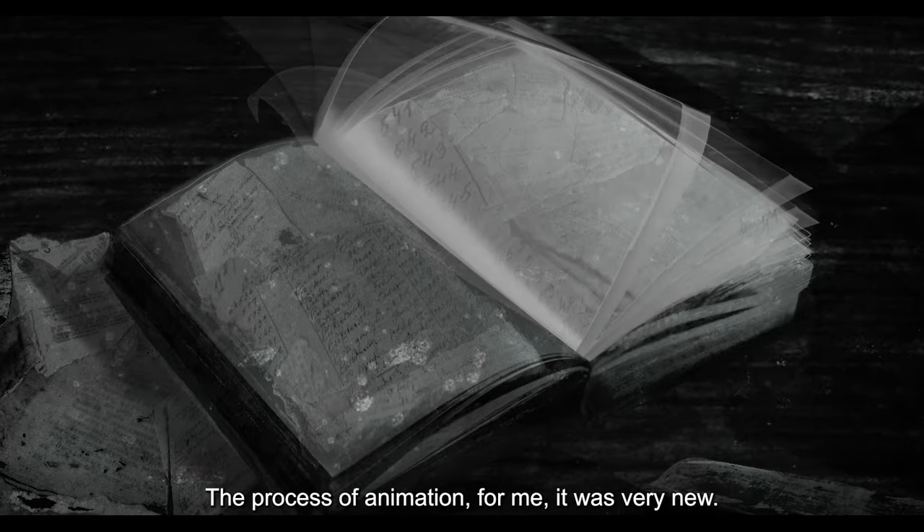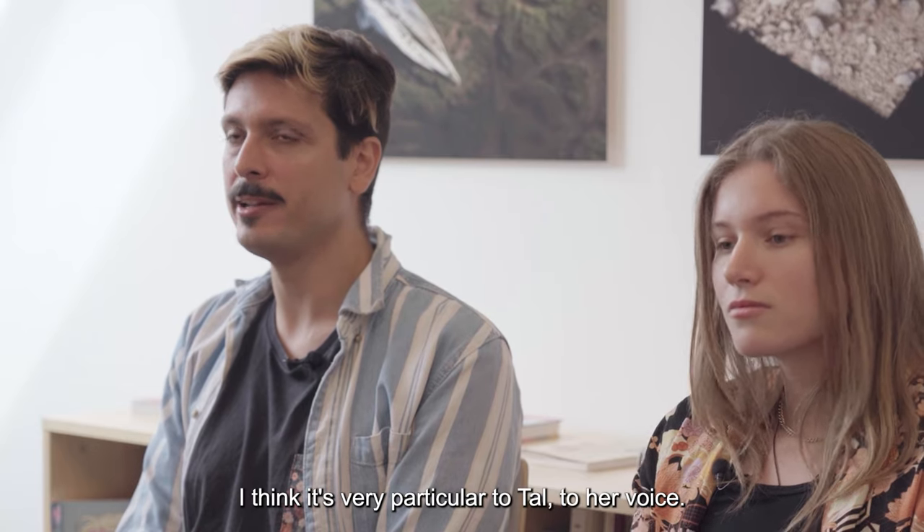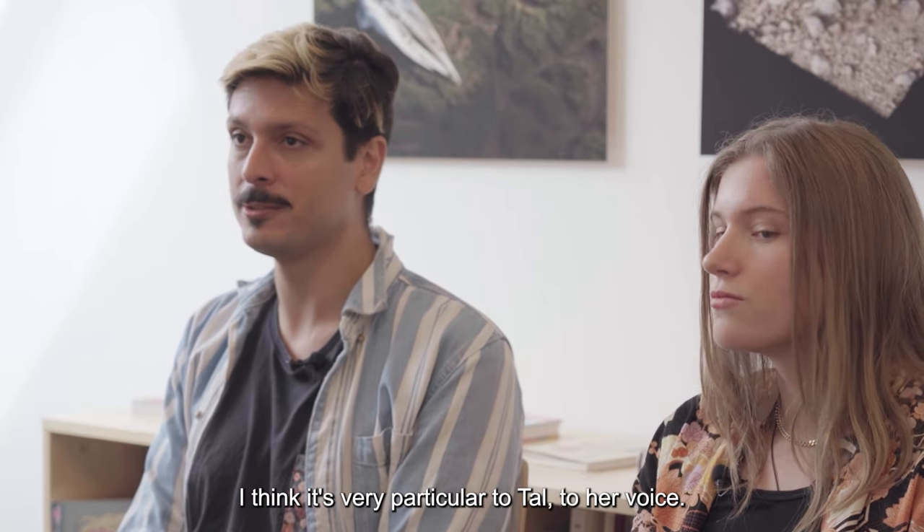The process of animation, for me, it was very new. I think it's very particular to Thao, to her voice.